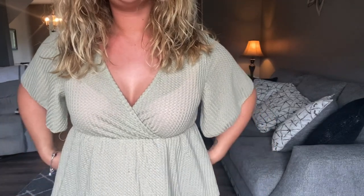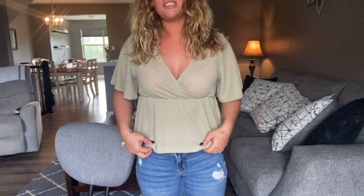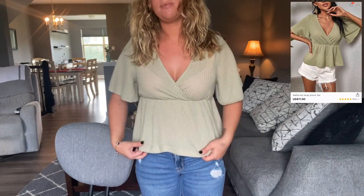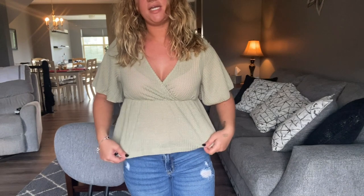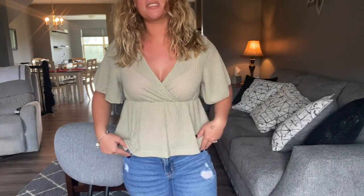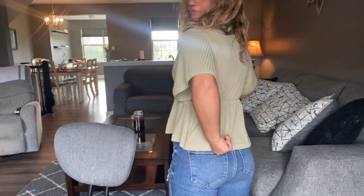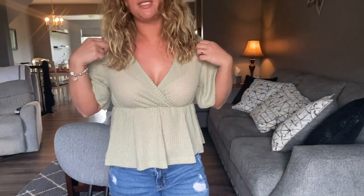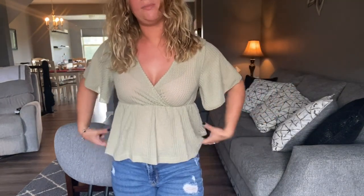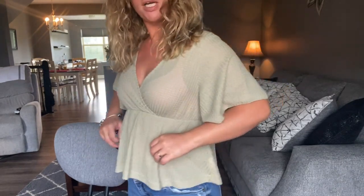Here is the green top. What I was saying about the front — I just wish it came down lower because I don't like how it kind of shows my jeans right here. I just wish this part was covered, but it might look better with a pair of shorts. I wish it was as long in the front as the back, but it is really cute — I just wish it was longer.